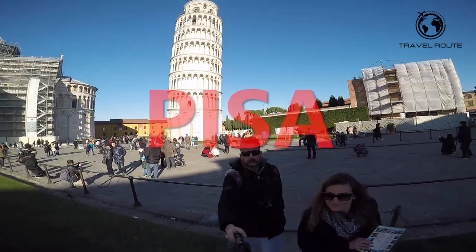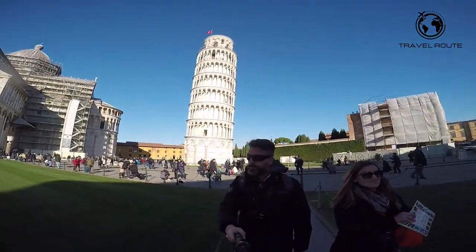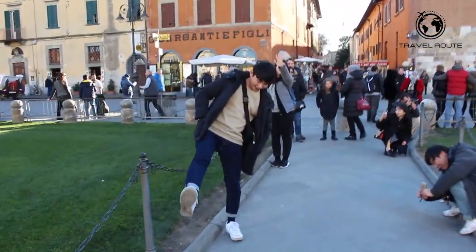Hey everyone! Welcome to Pisa, Italy. Today we're going to take a quick tour of the city and see its most famous attraction, the Leaning Tower of Pisa, along with a few other must-see sights.